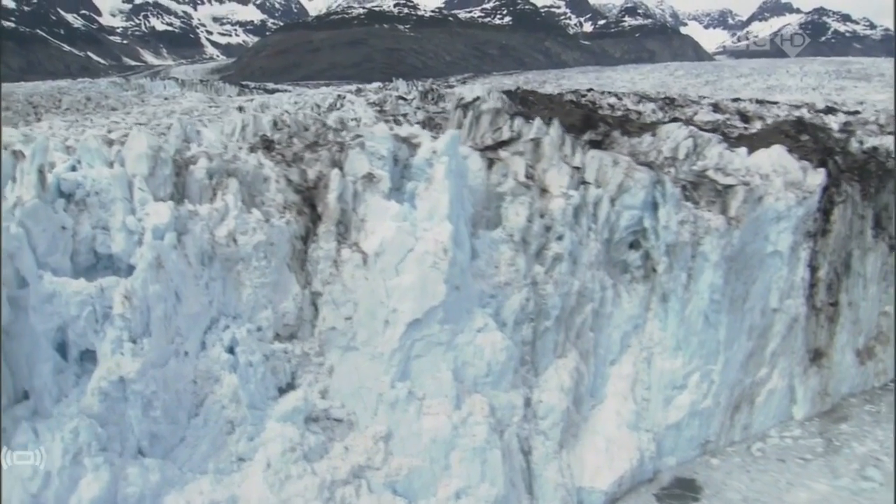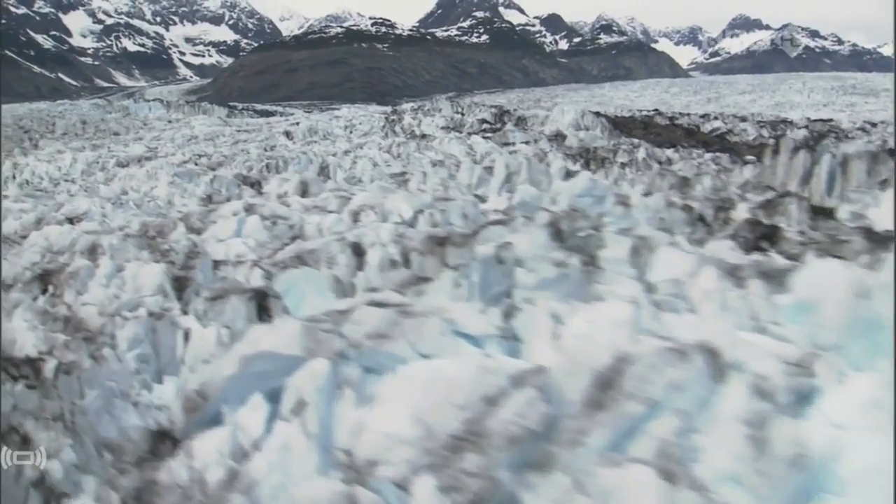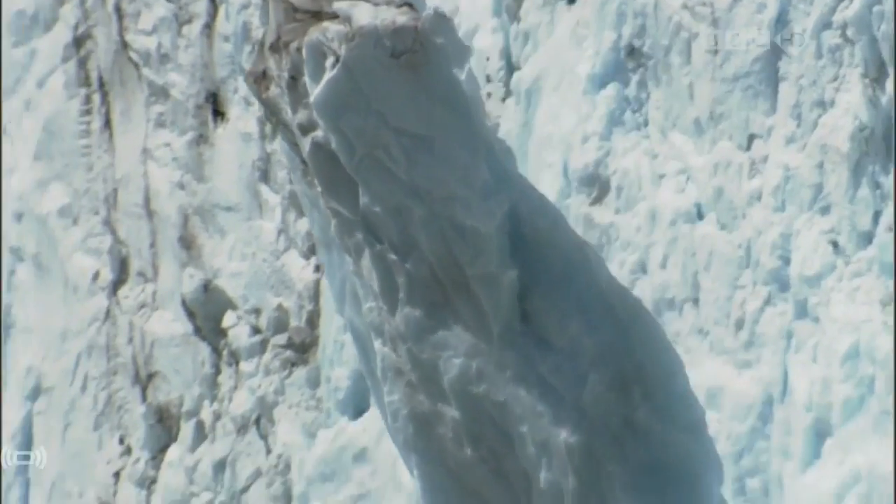It's thought Greenland is losing more than 200 cubic kilometres of ice annually. There are still 3 million cubic kilometres left, but the rate of loss is accelerating.